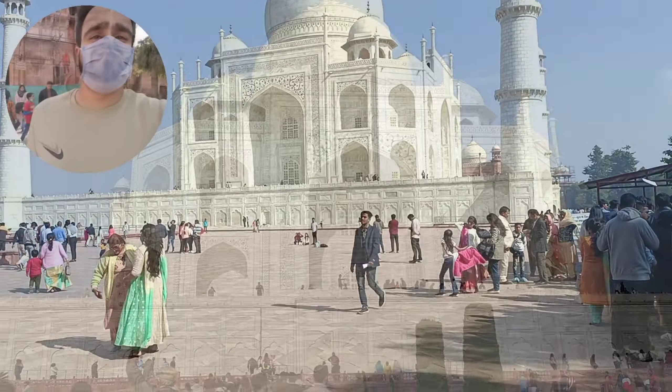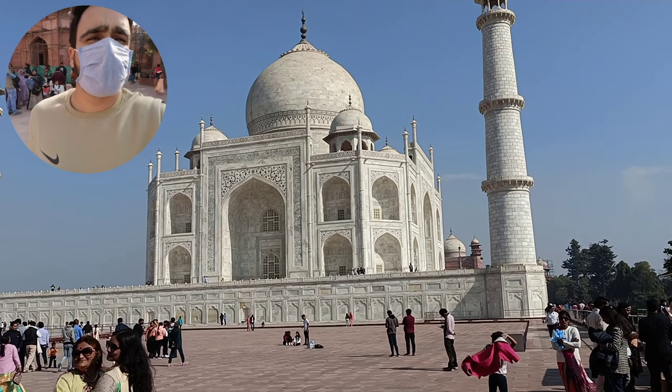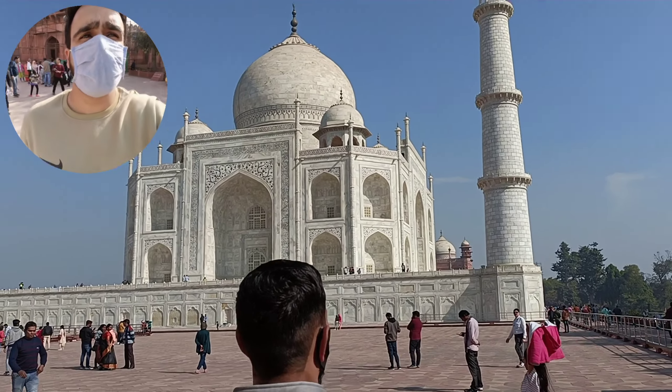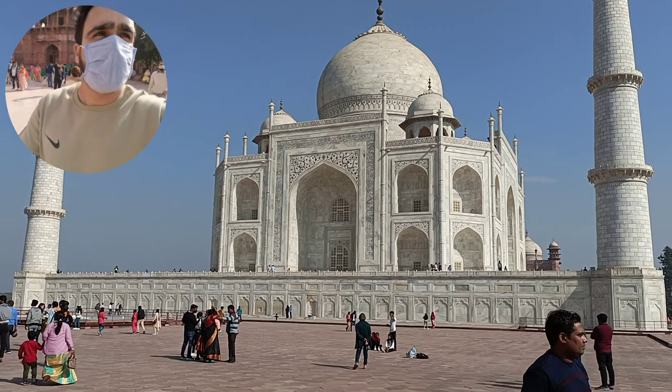Wow, this is the right side of Taj Mahal and it is not different — it is totally the same as the front portion. The right portion looks just like the front. I have now seen this other portion and let's see the remaining portions.